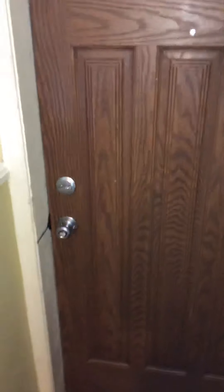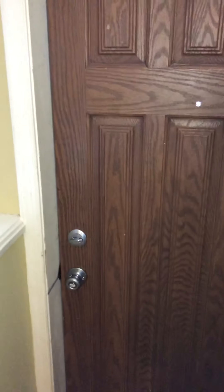Here we are at 20th and Carpenter Street. I'm going to take you through the house, starting at the front door as you walk in into the living room.